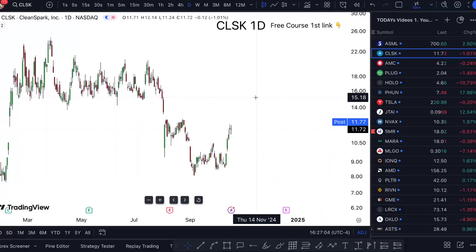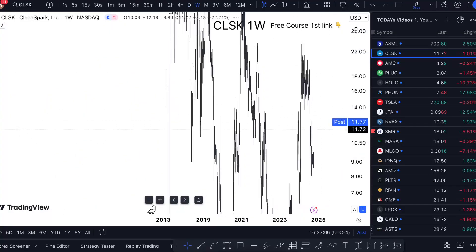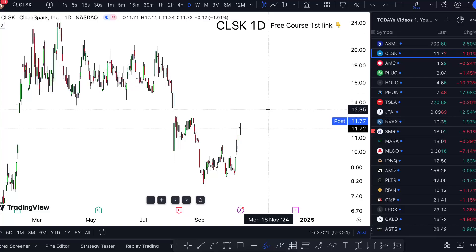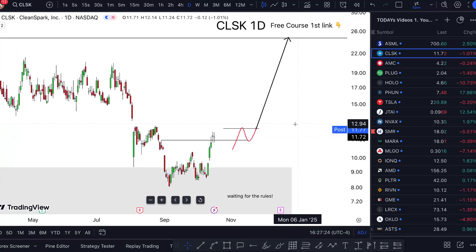With that in mind, if we zoom out on CLSK, you're going to see that just recently — well, since 2023, so almost two years in — we've been going up. I'm looking to double down on this bullish momentum, and this is how my chart is going to look.